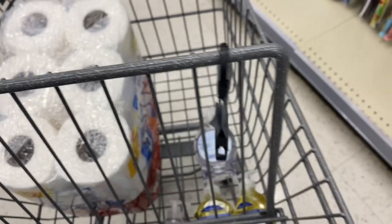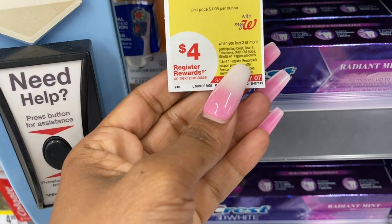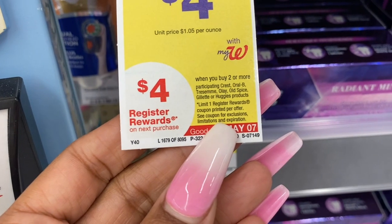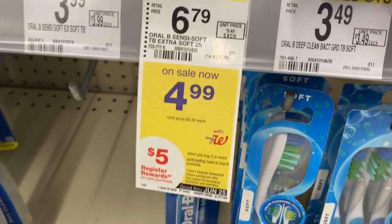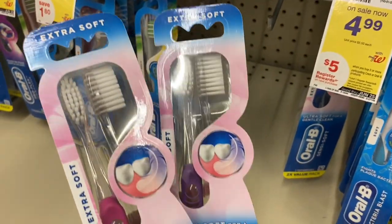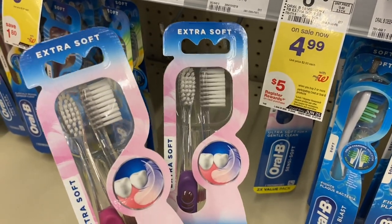This is actually everything I'm going to be getting — wait, I forgot, I'm also going to get some Oral-B toothbrushes. I came across this deal at the very end. I saw some more Crest toothpaste but I have enough, so I'm going with the Oral-B toothbrushes. It's a dual pack priced at $4.99, and when you buy two you get a five dollar register reward. These end up being about a dollar a pack, or 25 cents per toothbrush — definitely a good deal.